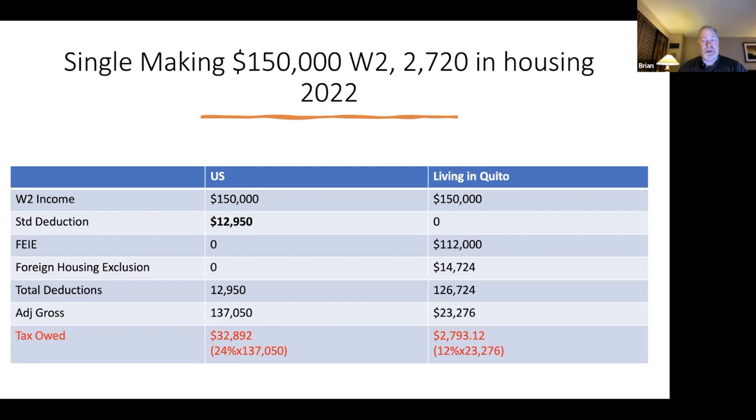That's a pretty big tax bill. So you move to Ecuador. In Ecuador, you're going to itemize — you don't get to take the standard deduction, but that's okay. You're going to take the foreign earned income exclusion because this is all W-2 earned income, and you're also going to take the foreign housing exclusion — another $14,000. So your total deductions come to $126,724, which is a lot more than the standard deduction, bringing your adjusted gross income down to $23,276. You're now in a 12% tax bracket and paying less than $3,000 in taxes. That's awesome.